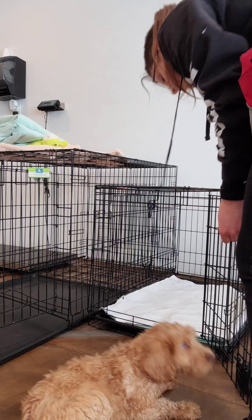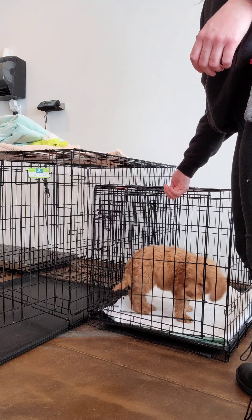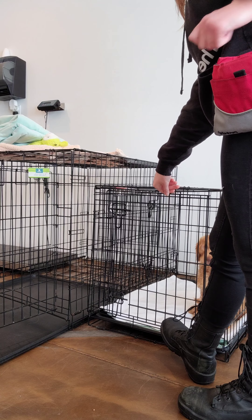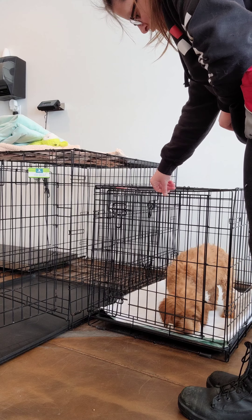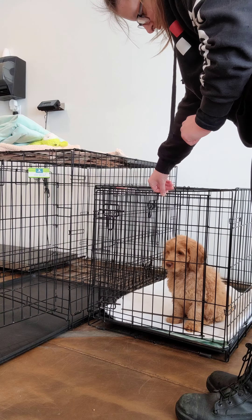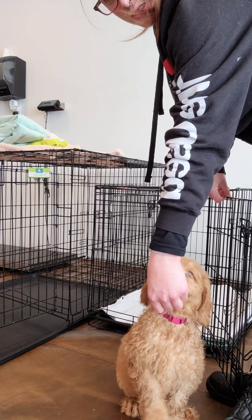We like to use a lot of treats and praise. As you can see, Posey has no problem going into her kennel — she just sits there and waits until I tell her she can come out. Overall with her training she is doing really well. She's a very smart, energetic, happy puppy who's absorbing all of it.